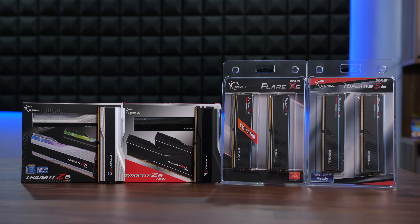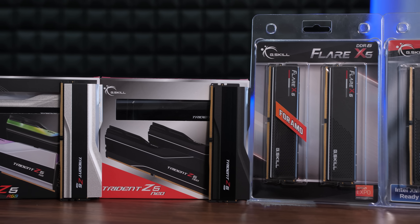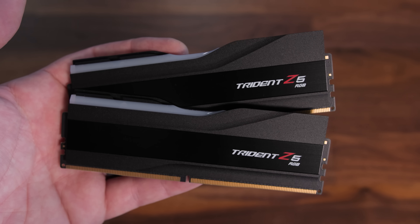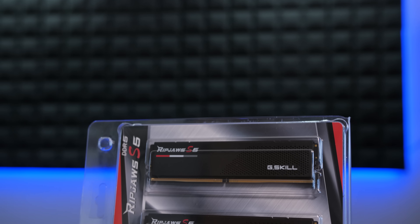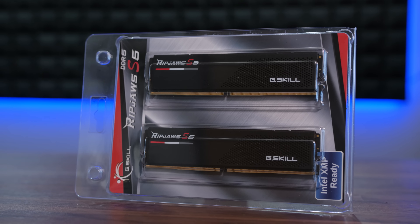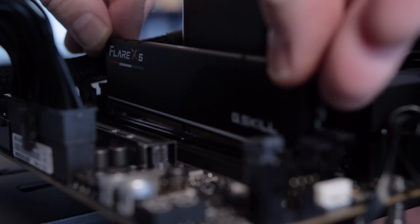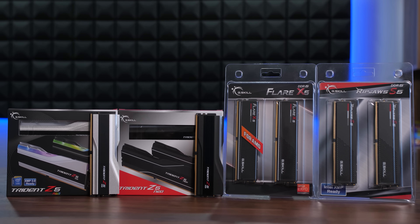Today's video is brought to you by G.Skill DDR5 Memory. I've been using G.Skill RAM in PC builds and high-performance test systems for over a decade. They are constantly pushing out sleek new designs and faster kits with tighter timings. Give your build a colorful highlight with the Trident Z5 RGB line, or be assured of maximum compatibility with the XMP-enabled RipJaws S5 series for Intel 12th and 13th gen CPUs, or the Expo-enabled Flare X5 line optimized for AMD's AM5 platform. Click the sponsor link in the video description for more.